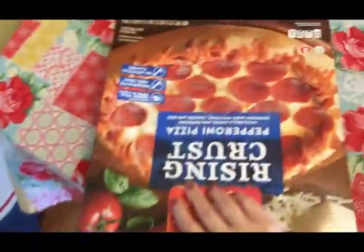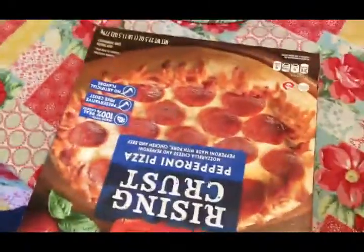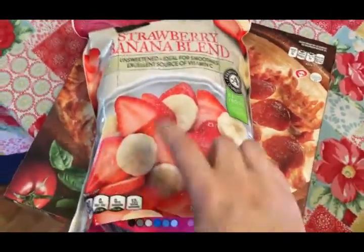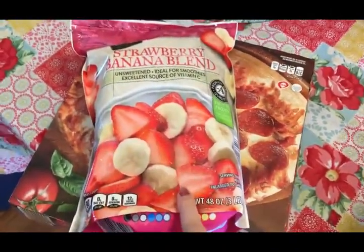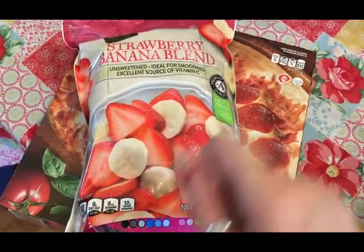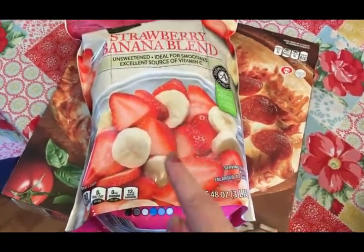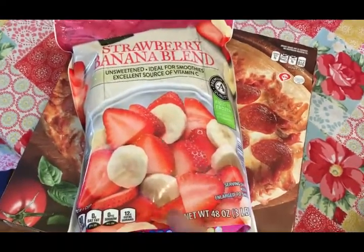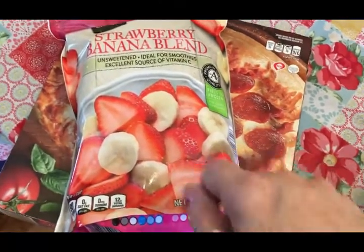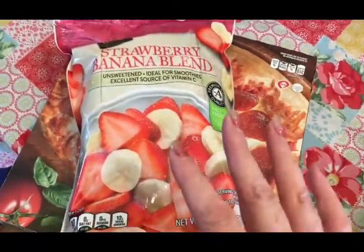In this bag I have two pepperoni rising crust pizzas for Travis, and some frozen strawberry and banana for me. I like to put this in a bowl, let it sit on the counter for about 20 minutes, sprinkle it with stevia, and then pour some almond milk or some unsweetened coffee creamer on it and let it set a little bit longer.